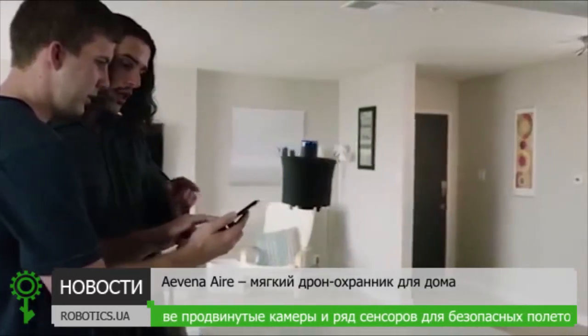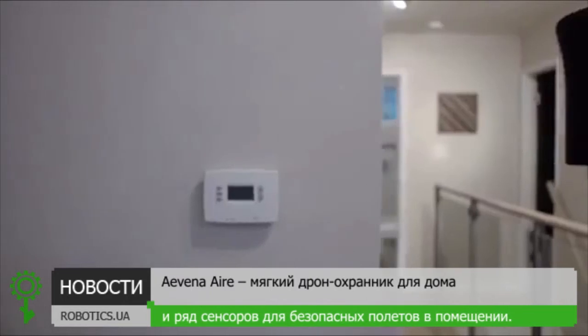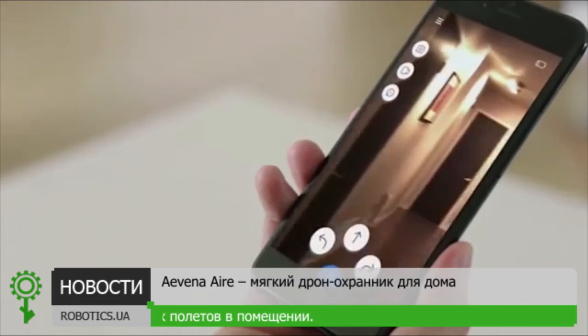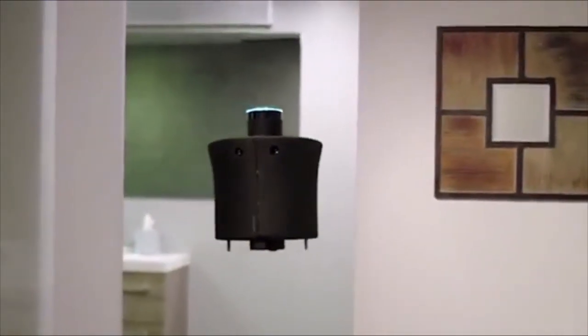AIR is safe and easy for anyone to fly. Its many cameras and advanced computer vision let it navigate anywhere in your home. Using the app interface, simply give it a general direction and it will automatically avoid any obstacles in its way.